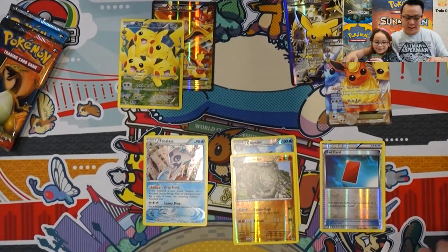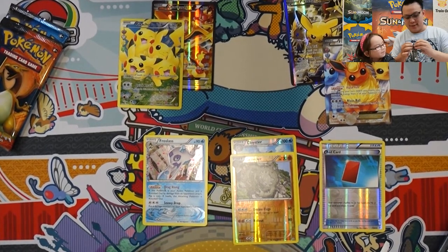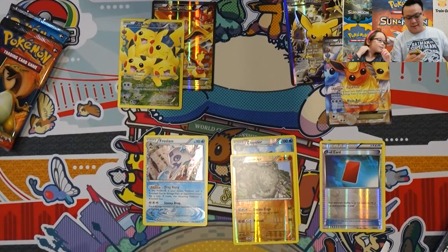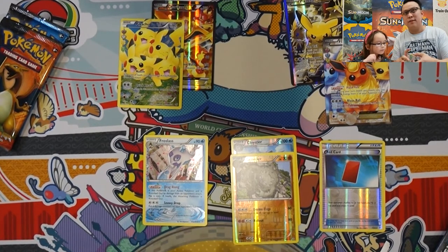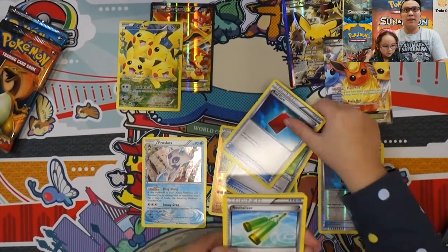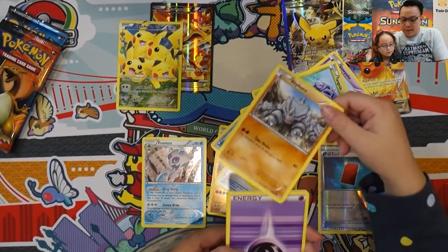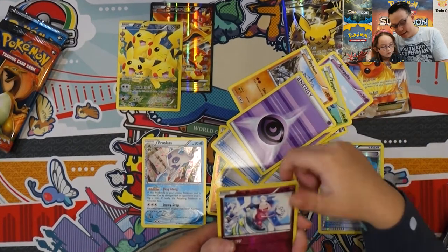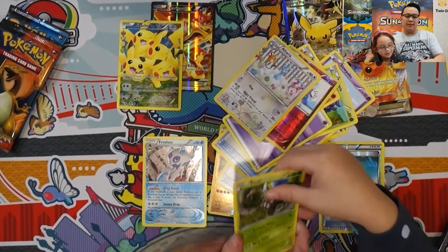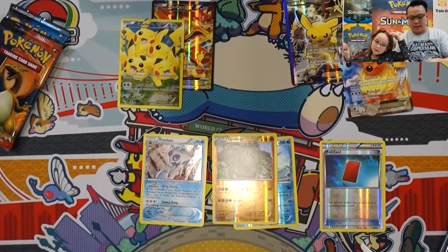All right, your turn — you need help again? There you go — one, two, three, three to the front. So you got a Flower Crown Pikachu, Red Card, Slowpoke, Slowpoke, Tangela, Raihorn, Energy, Mr. Mime, Altaria, and Pinsir. I'm really lucky today!